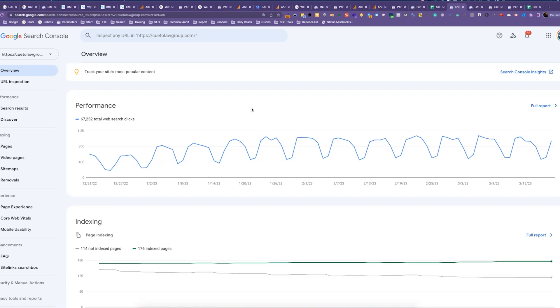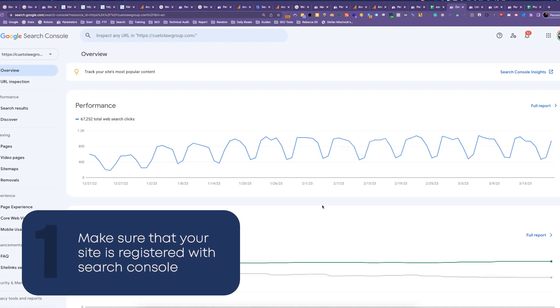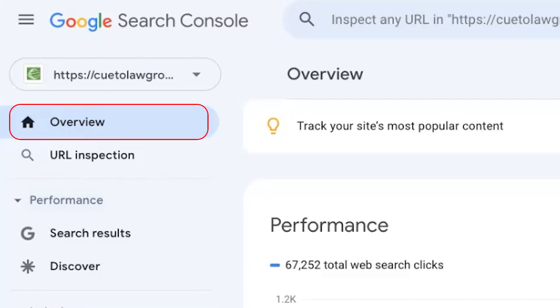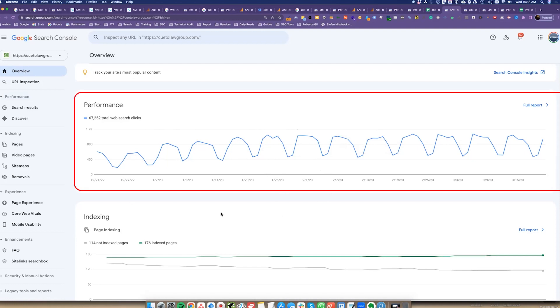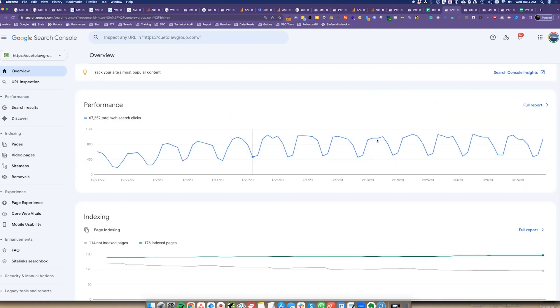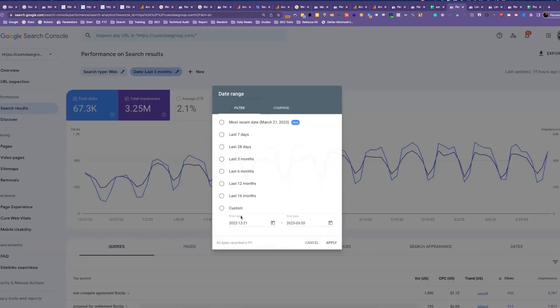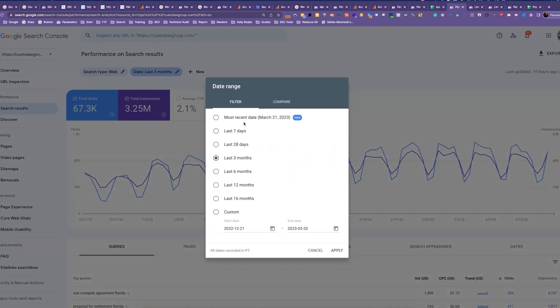The first thing is to make sure your site is registered with Search Console. Once that's done, come into the Overview tab — that's a good place to start. It gives you an overall look at how your site is performing. You can see clicks here. If you want to go into an individual report, click Full Report, and it will give you the ability to adjust the look-back range. This is set to the last three months, but you can go as far back as 16 months or as recent as today or the last seven days.